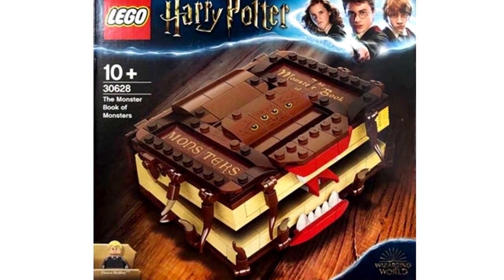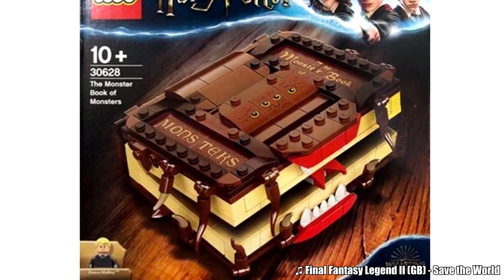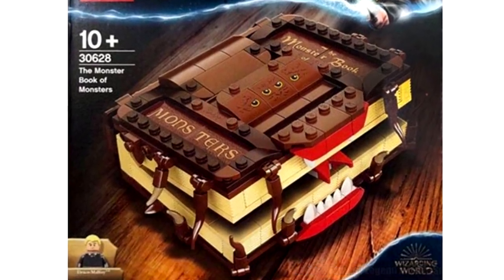Hello, JSTGood here, and a new LEGO Harry Potter promotional set has shown up in China. The set is a buildable monster book of monsters, complete with a Draco Malfoy minifigure.